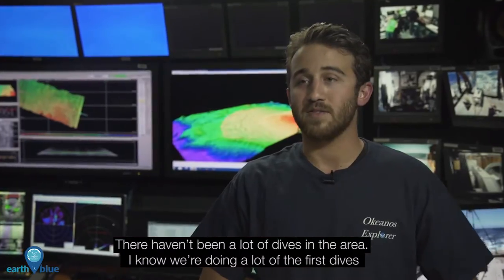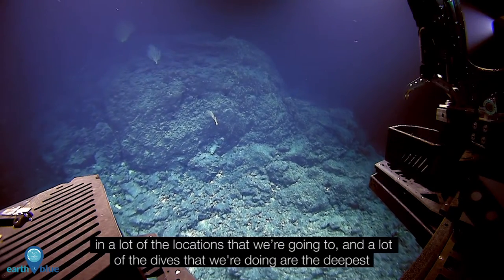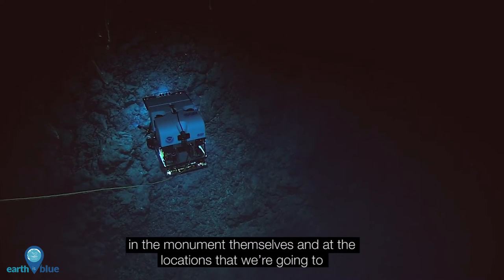There haven't been a lot of dives in the area. We're doing a lot of the first dives in many of the locations that we're going to, and a lot of the dives we're doing are the deepest in the monument at those locations.